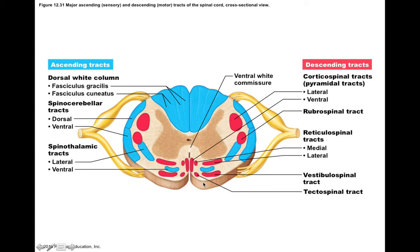Within the funiculi, we have specific tracts. In the dorsal funiculi, we get the white columns containing fasciculus gracilis and fasciculus cuneatus. In the lateral funiculi, we get the spinocerebellar tracts, some spinothalamic tracts, and corticospinal and rubrospinal tracts. In the ventral funiculi, we get some of the other spinothalamic tracts, vestibulospinal tracts, and tectospinal tracts. The functions and types of information these tracts carry will be discussed in the next video.